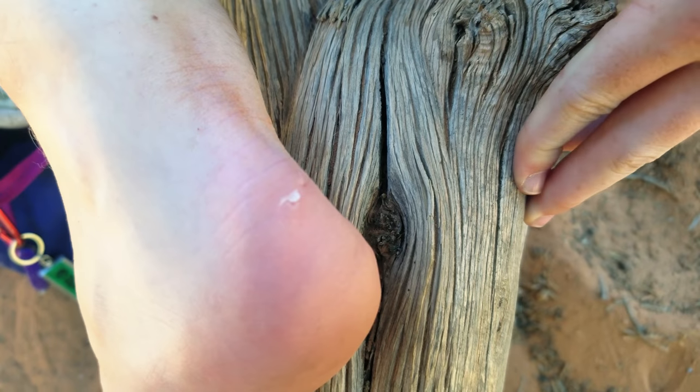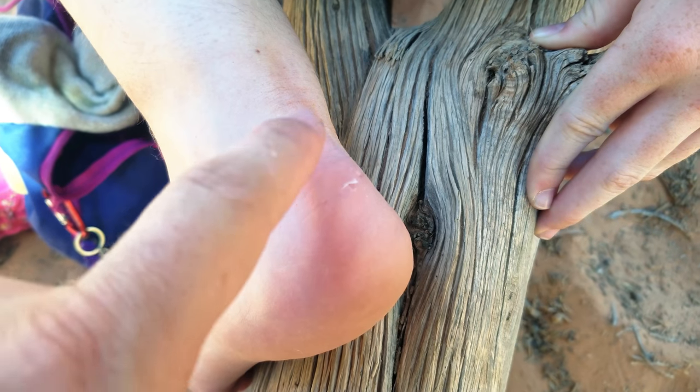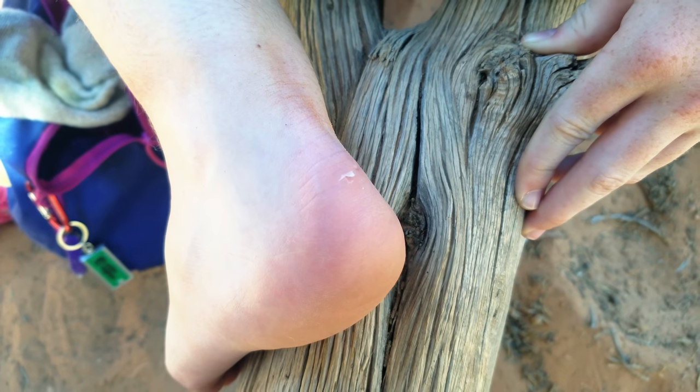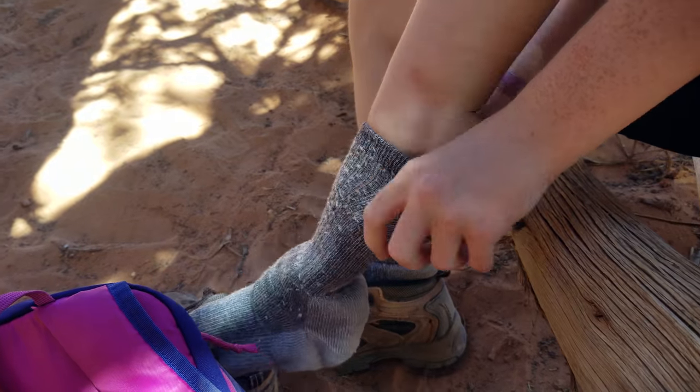We're just about there. We're waiting up for Emma — she thinks she might have a blister, so let's look at it and make sure she's alright. Emma's got a raw spot here, so we're going to put some moleskin on there to hopefully help the rubbing a little bit. We got Emma all patched up. Got some moleskin on there, and we are headed down into the gulch.